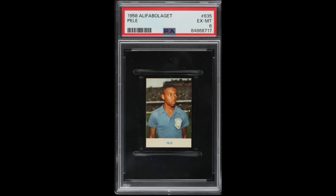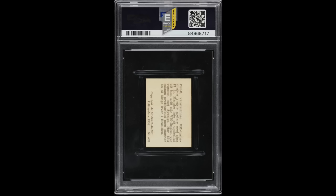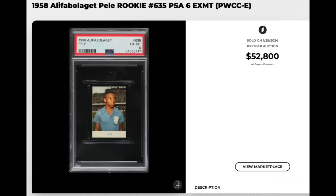Number 6 — 1958 Alpha Bolligate, number 635, Pele rookie. Graded a PSA X-Mint 6, looks super sharp on the front and also on the back. Gets the PWCC exceptional eye appeal label, meaning top 15% eye appeal for the grade. Sold for $52,800. The most recent sale in a similar grade was a PSA 7 — one grade higher — going for $85,000 just a month ago, so this one basically lines up. It is a PSA Pop 8 with 25 copies graded higher.